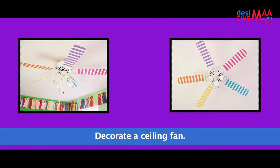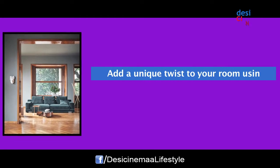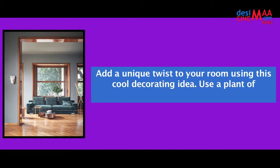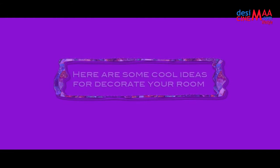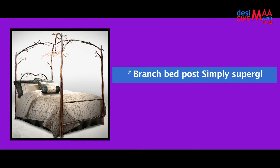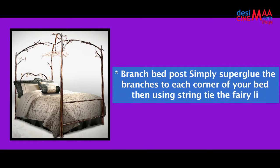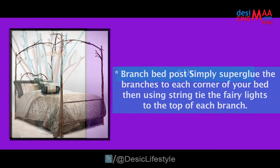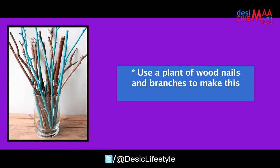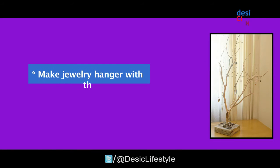Decorate a ceiling fan. Number four: make use of wood. Add a unique twist to your room using these cool decorating ideas. Use planks of wood and branches to decorate your room. Branch bed: simply super glue the branches to each corner of your bed, then using string, tie fairy lights to the top of each branch. Use a plank of wood, nails, and branches to make this eye-catching wooden coat rack. Make a jewelry hanger with the help of a branch.